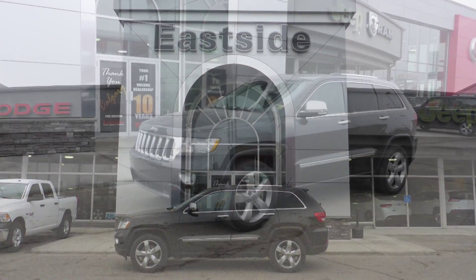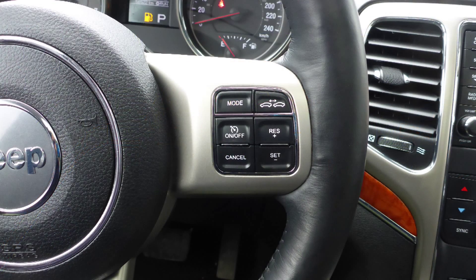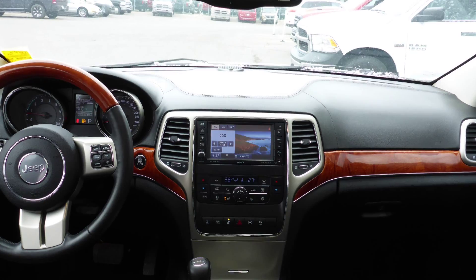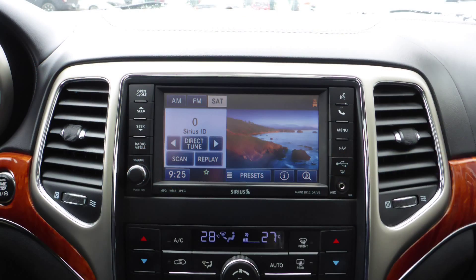Hi Maroof! This 2012 Jeep Grand Cherokee Overland comes equipped with a 5.7L engine and automatic transmission, power heated manual folding side mirrors, halogen headlamps, fog lamps, and a black exterior.